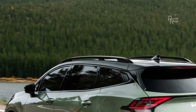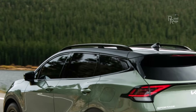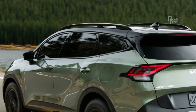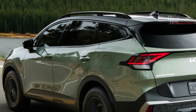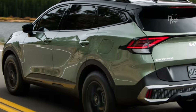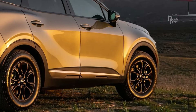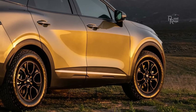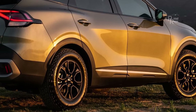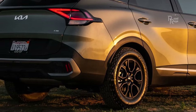The Sportage Plug-in Hybrid PHEV goes even further, augmenting the 1.6-liter turbo with a more impressive motor and a larger battery. Output rises to 261 horsepower and cuts the 0-60 mph time to 7.1 seconds, with an all-electric driving range of around 34 miles. With how much faster and more efficient the Sportage Hybrid is than the standard SUV, we say they're worth the extra investment.